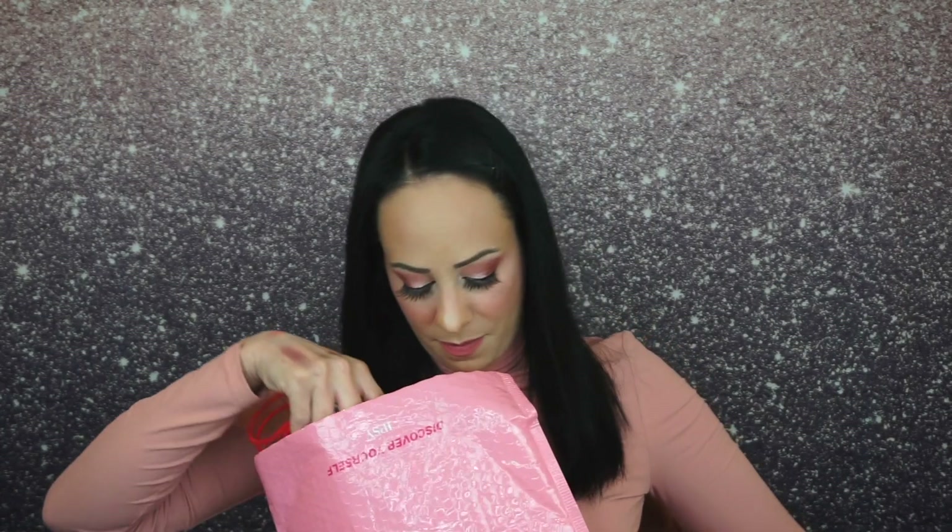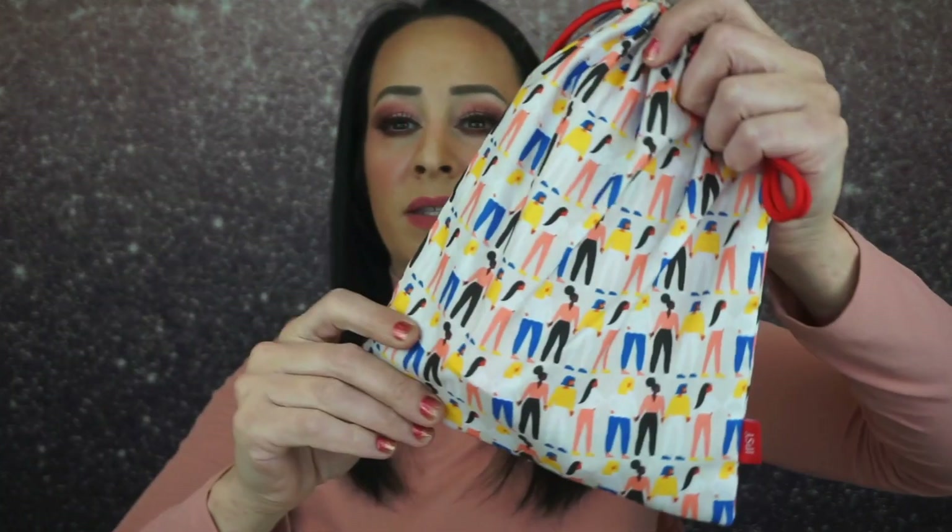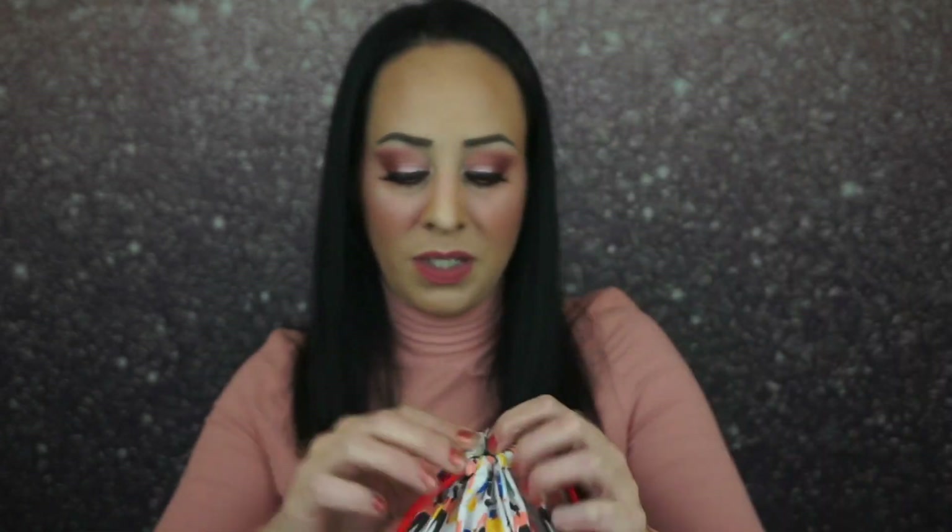All right, so let's open this up. Here is the bag this month — it's really, really cute. This is just like a little drawstring bag. I do really like the style of the bag. It's adorable.